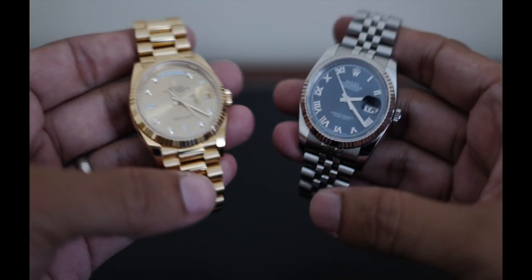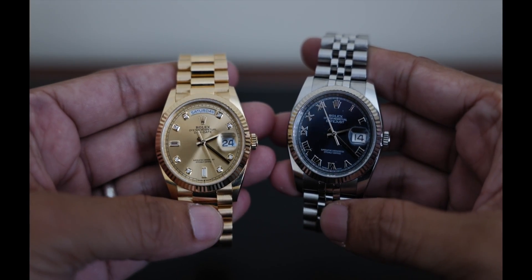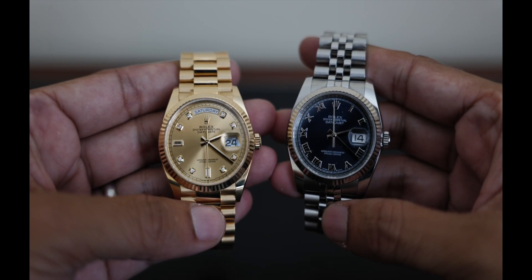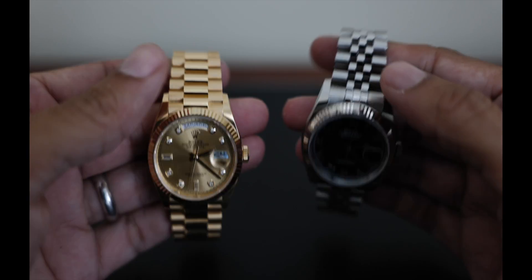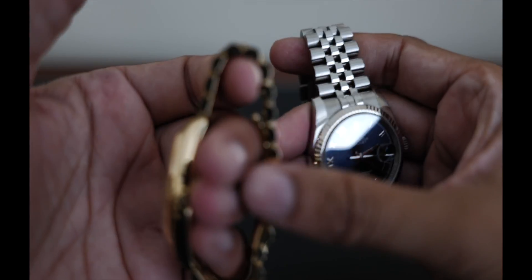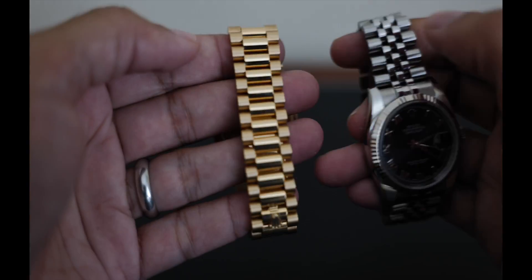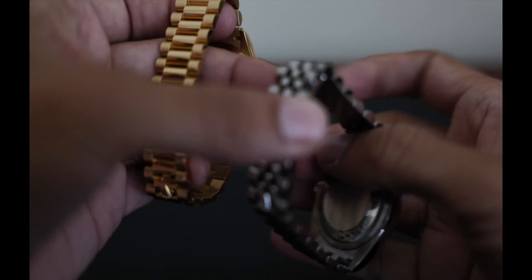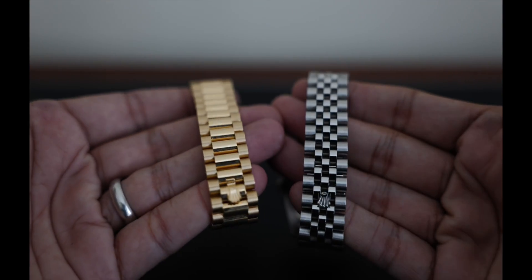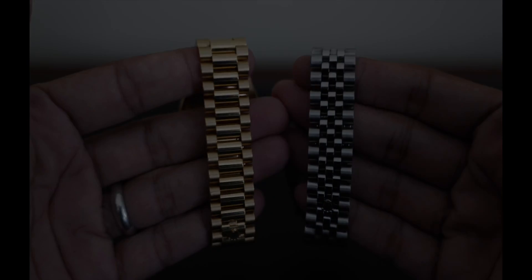The Datejust can't take the place of the Day-Date. It can't match its prestige and that feeling of solid gold. And the Day-Date can't take the place of the Datejust either, with its daily wearability and comfort, accessible price point, and sporty looks. There's a time and place for each of these, and that's why I still own both of them.